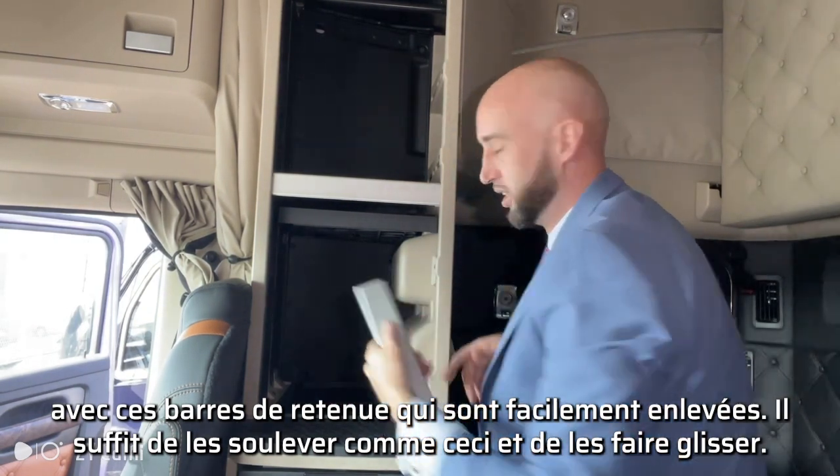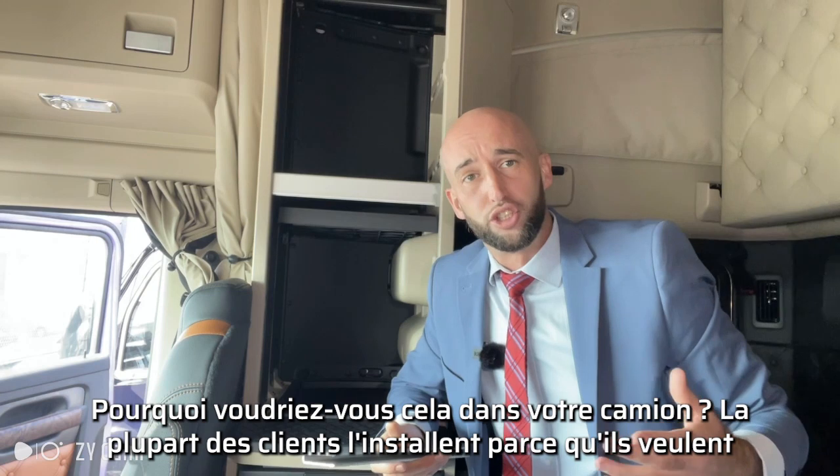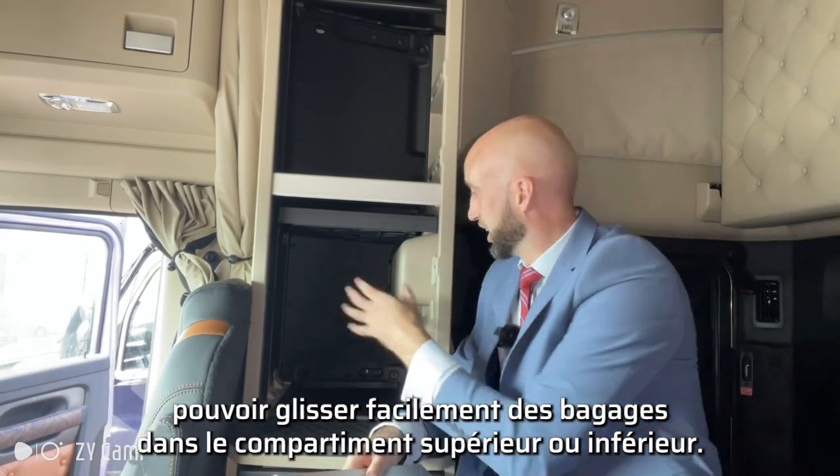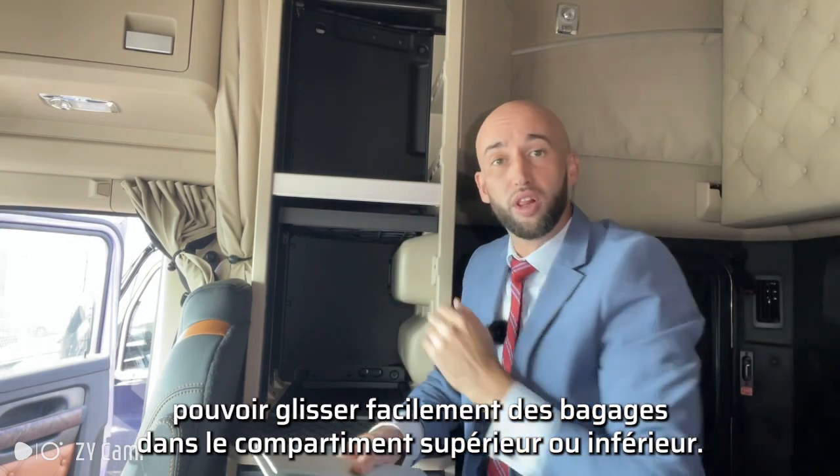Just tap up like this and slide them out. Now, why would you want this on your truck? Well, most customers want to be able to slide luggage easily into the upper or the lower compartment.